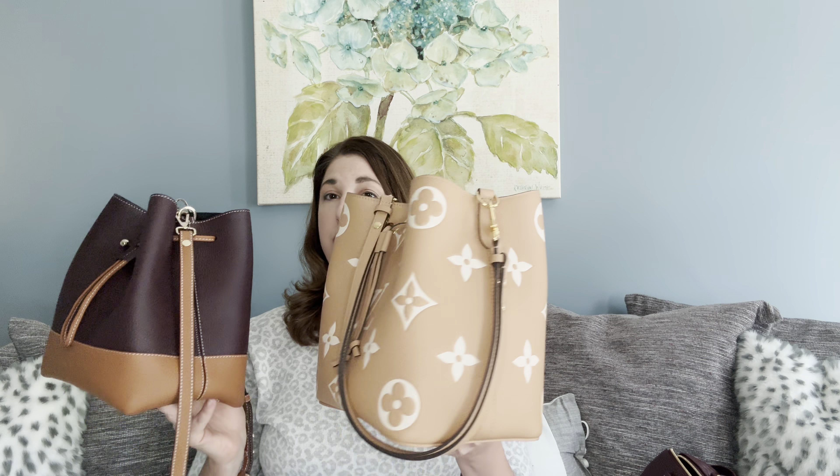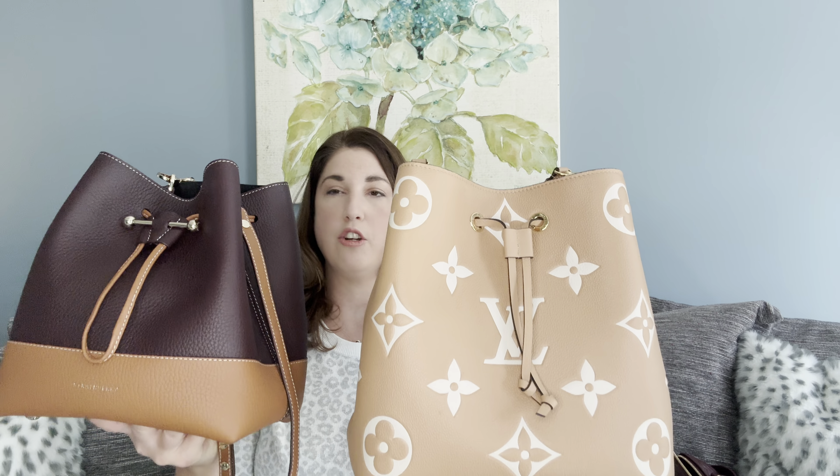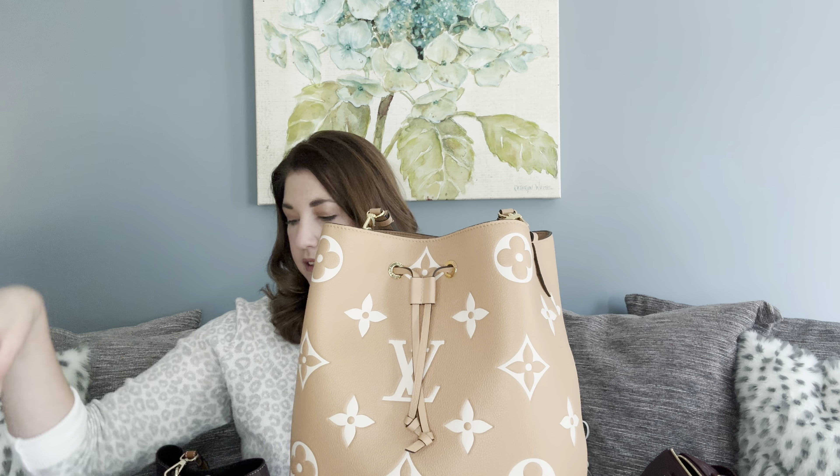If you're new to Designer Duels, let me quickly explain how it works. In this video I will present two different bags and do a very clear and objective comparison between the two. When you're done watching the video, comment down below why you are choosing one bag over the other as the winner. I will be choosing select comments to read in next month's video. Then head over to my community page and cast your official vote in the poll — I will also have that poll linked in a pinned comment below. Then hopefully you'll come back and join me in next month's Designer Duels episode, where I will announce the winner and show two more bags that will duel it out.